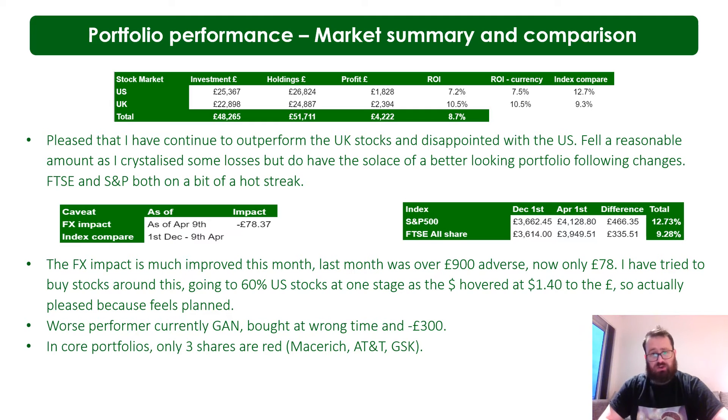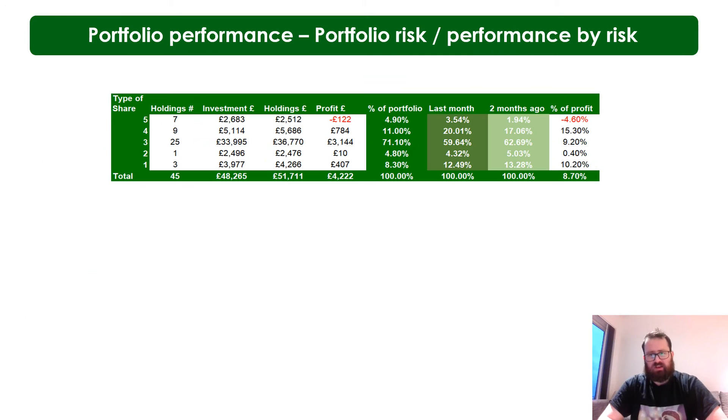In my core portfolio - the ISAs - only three shares are in the red at the moment: Mace Rich, AT&T, and GSK. Mace Rich I like as a turnaround play - it's one of my few turnaround stocks left and it's only modestly in the red. AT&T I continue to think is a bit undervalued, so I've actually added shares in April. And GSK - I actually regret buying. I think there are just so many better pharma stocks out there, and with the company split coming up there's a lot of uncertainty.